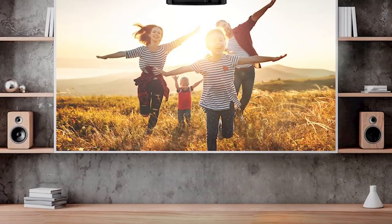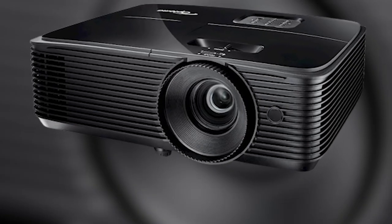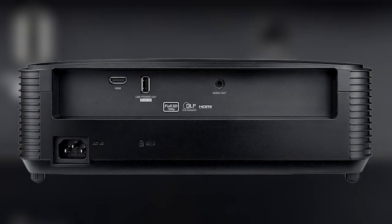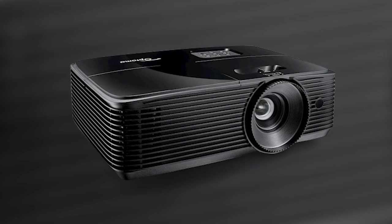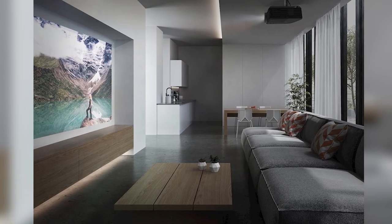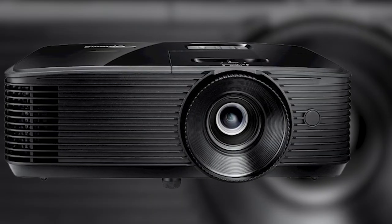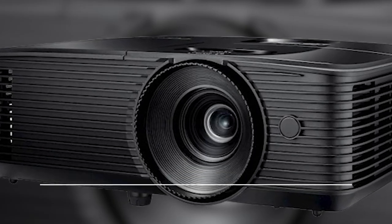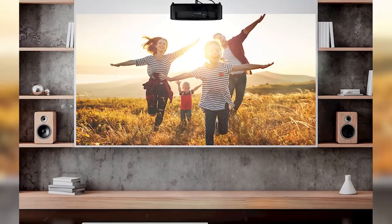The HD 146X also features dynamic black technology, which helps to seamlessly adjust lamp light output for well-contrasted image quality. Dark movie scenes will retain deep blacks and boost shade and light details without washing out the image, while bright scenes benefit from enhanced crisp clarity. The HD 146X is powered by a DLP DMD single chip design and also has a long lamp life of 15,000 hours — approximately four hours of use every day for 10 years.